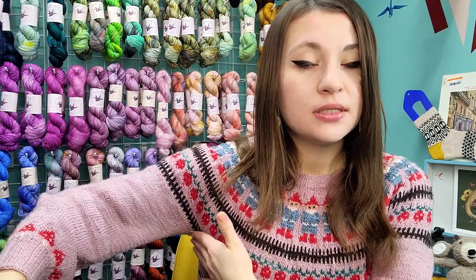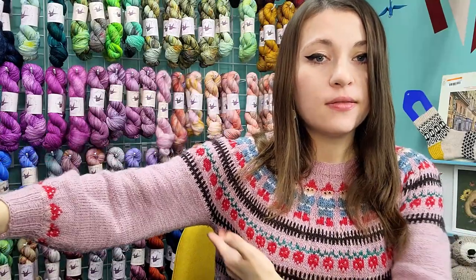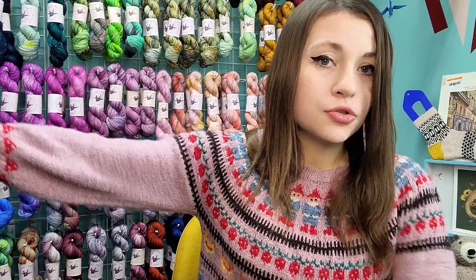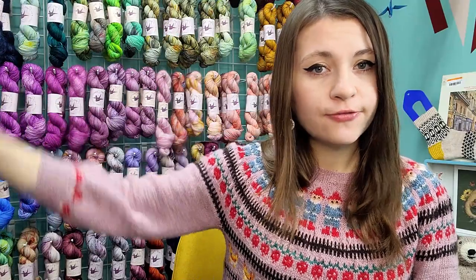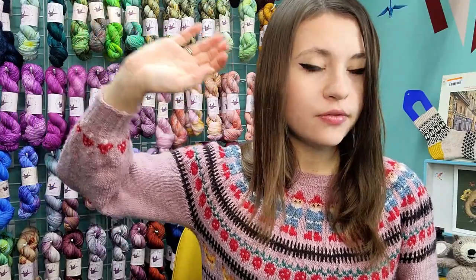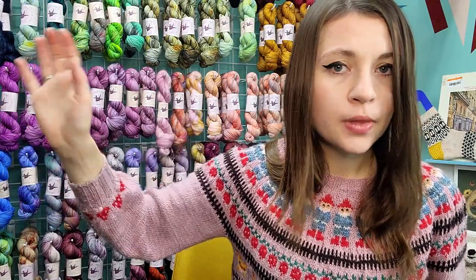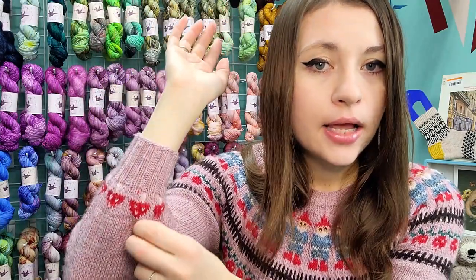I finished this back in early January. The main modification I made was waiting to split for my sleeves until I was completely through the main chart — through this sort of upper yoke section — to get more of a drop shoulder look. I also did not do any decreases for the sleeves until I got to the very end, so this part of the sleeve has no decreases. The sleeves are meant to be a little more of an actual fitted sleeve.